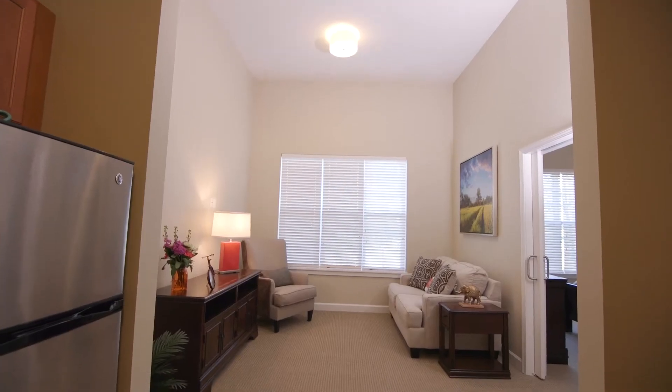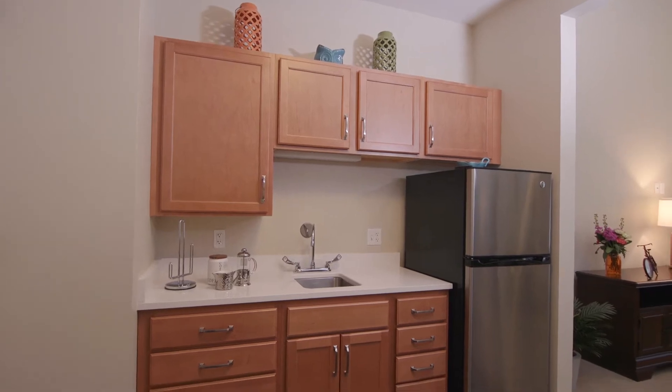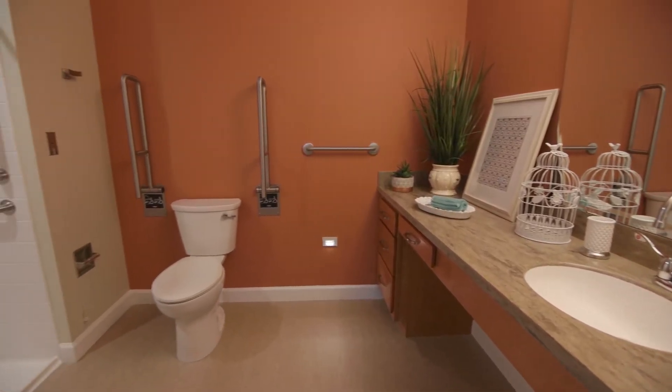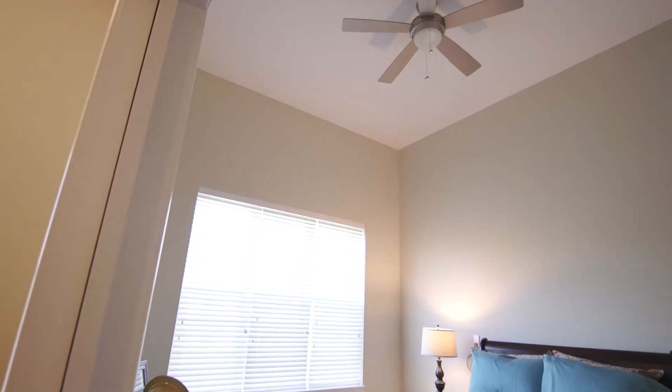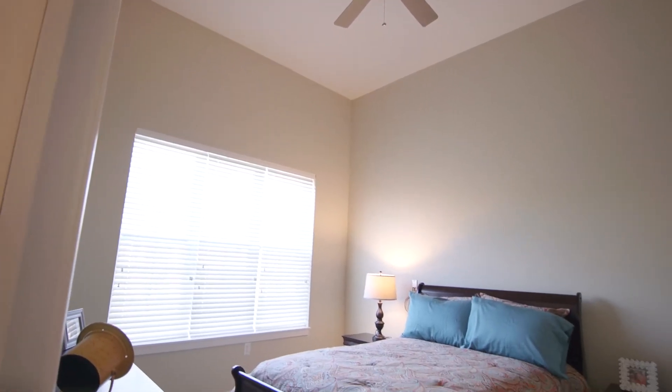The 38 assisted living apartments come in one and two bedroom options that include weekly housekeeping and linen service. It's light, it's bright, and the ceiling height in those apartments is wonderful.